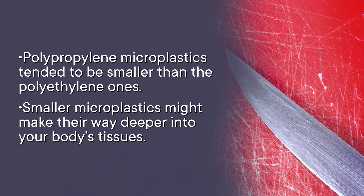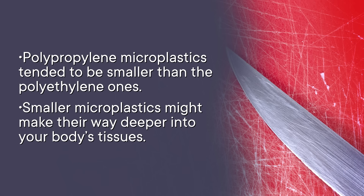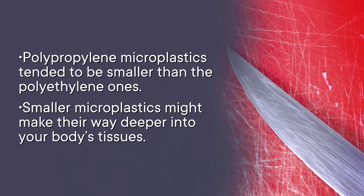But polypropylene microplastics tended to be smaller than polyethylene ones, and those smaller microplastics might make their way deeper into your body's tissues. So maybe a newer board made of polyethylene could reduce your exposure to microplastics, but there are still other factors. Even the way you chop could affect how many particles get released.